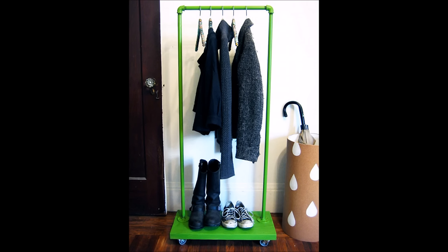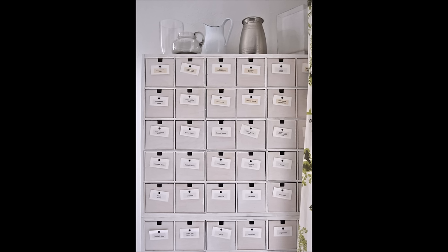37. Use pipes to craft a coat rack that wheels out of the way when not in use. 38. Your old CD storage drawers? You can repurpose them as a kitchen pantry.